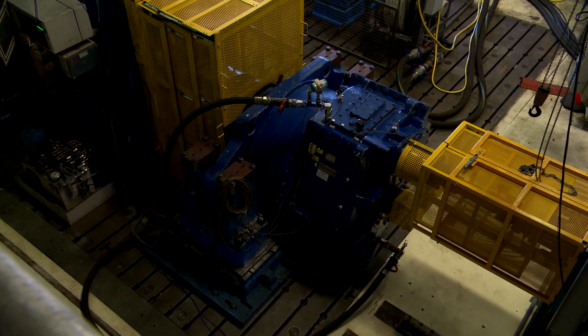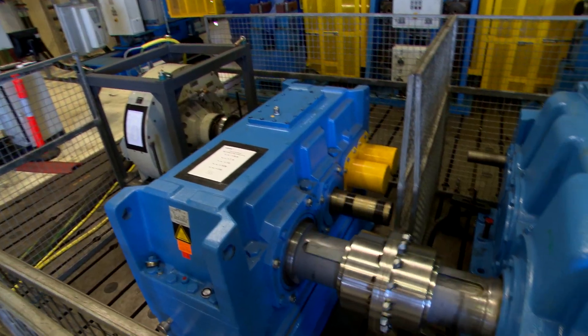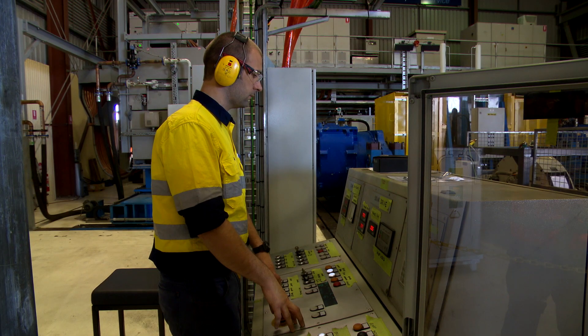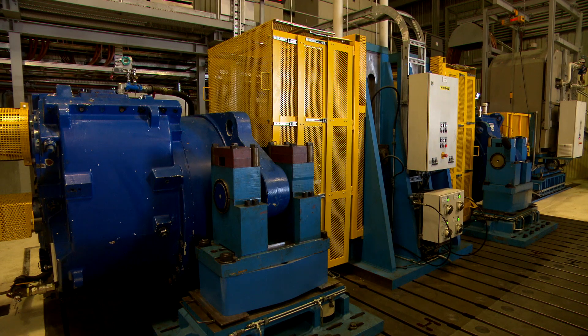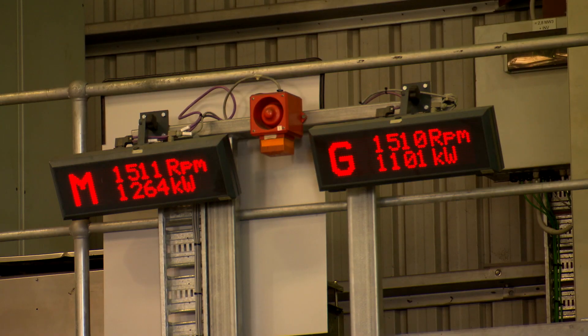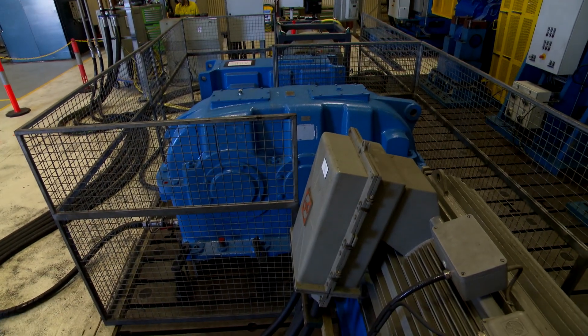The back portion of the test rig caters purely for the wind energy market and the front portion caters for the general industry side, where we cover industries like mining, sugar, ports, facilities, etc. On the back portion we can do testing up to 2.8 megawatt, and on the front portion for the industry side we can do up to 500 kilowatt.